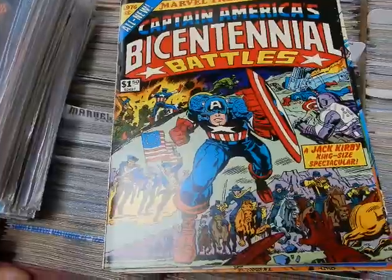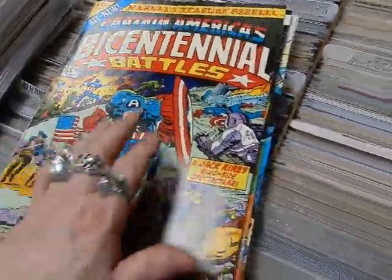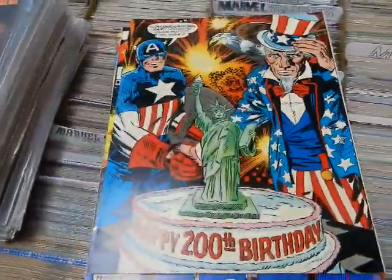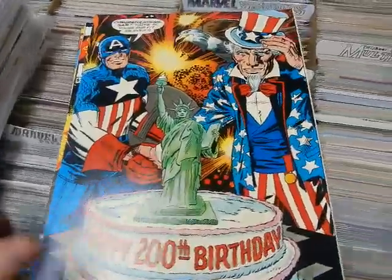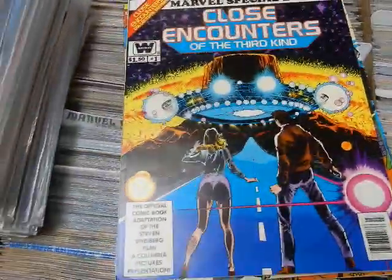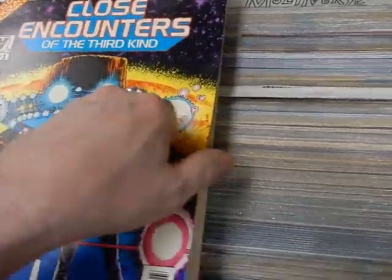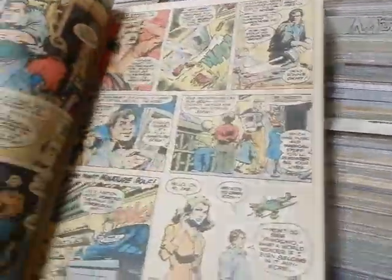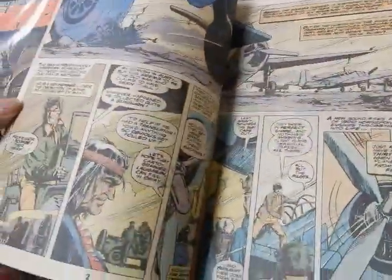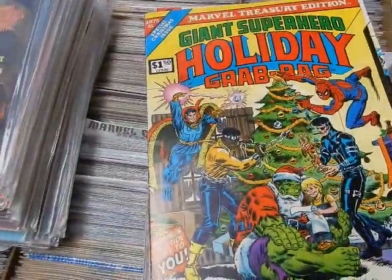Captain America's Bicentennial Battles — all new stuff by Jack Kirby. Look at that — congratulations Sam, you're as fit and young as ever, happy 200th birthday. Close Encounters of the Third Kind — this is the Whitman variant — Walt Simonson did the art on this, early Marvel Walt Simonson artwork.